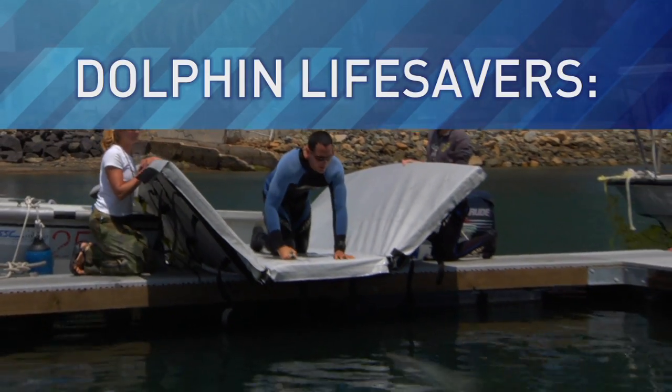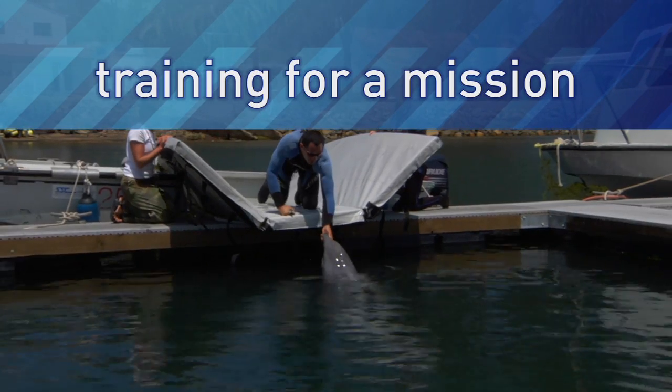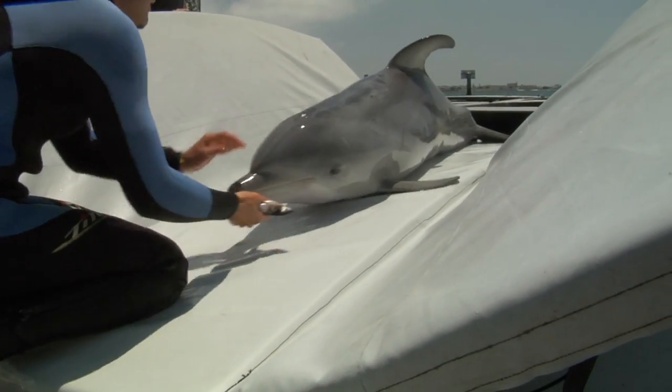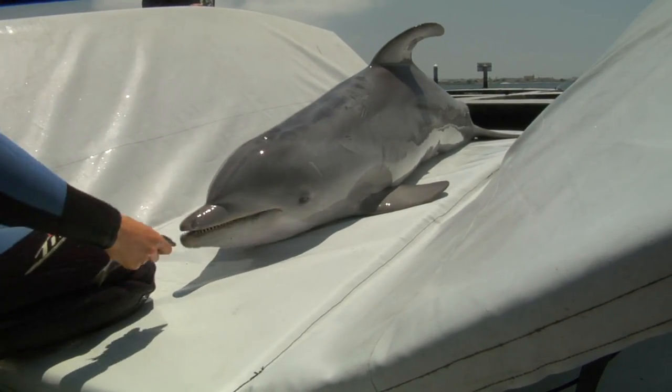This week, LabTV travels to the Navy's Marine Mammal Program in San Diego, California to meet dolphins, the Navy's best defense against dangerous underwater mines.